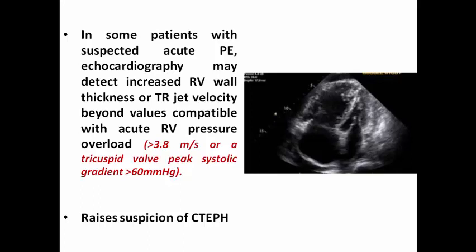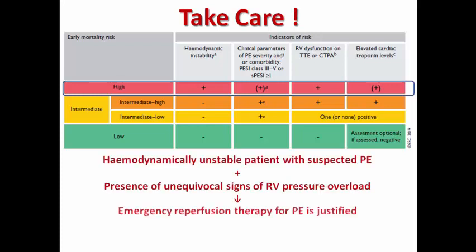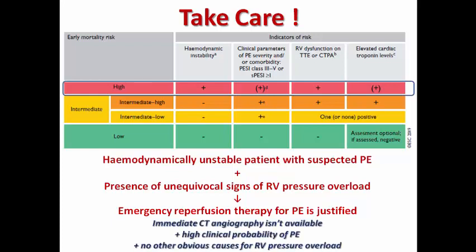Some patients may show increased RV wall thickness and TR gradient velocity extremely high beyond values compatible with acute pressure overload, which may raise suspicion of chronic thromboembolic pulmonary hypertension. Importantly, in patients with high-risk pulmonary embolism — indicating hemodynamic instability — the presence of hemodynamic instability and unequivocal signs of RV pressure overload on echo justify immediate reperfusion therapy without waiting for CT angiography, which may not be available or may take too long, increasing the risk of death.